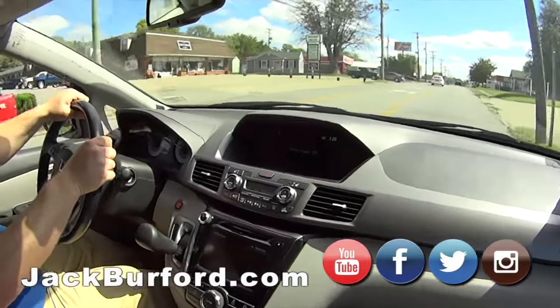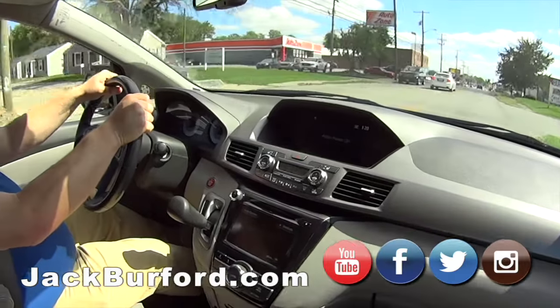Thanks! This is nice. jackburford.com — 24/7, 365, free test drives. Come see us!